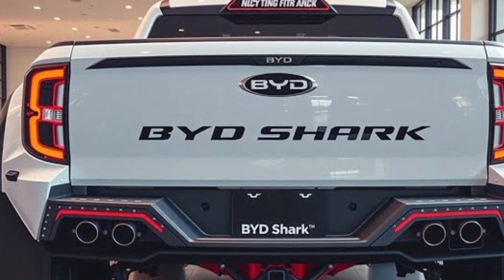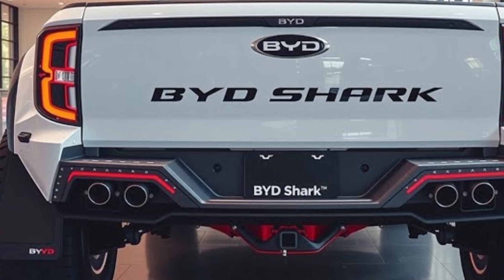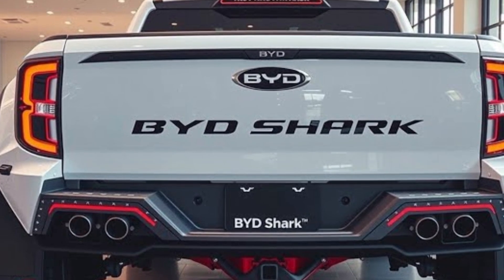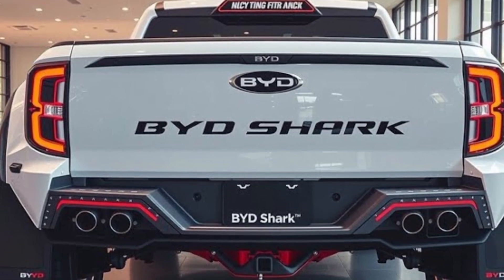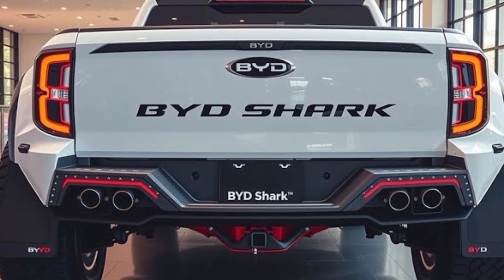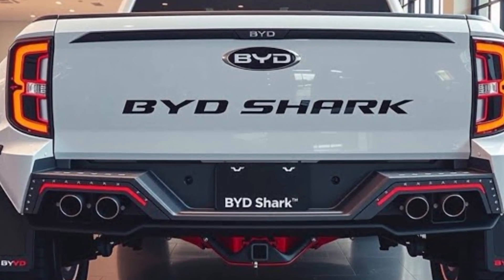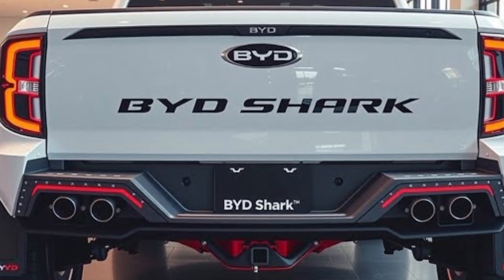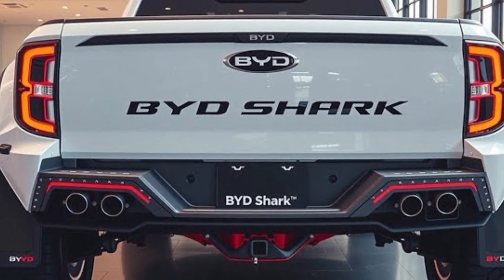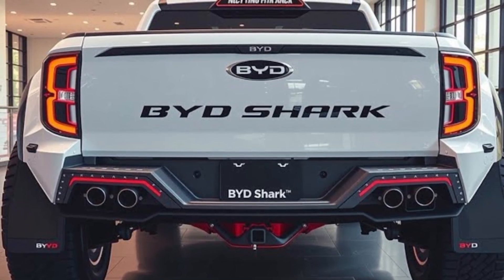The 2026 BYD Shark combines strength, style, and sustainability into one impressive machine designed to take on everything from city streets to rugged terrains with confidence. This is not just another pickup — it's a symbol of how far electric and hybrid technology has come, redefining what power, performance, and practicality mean in a modern truck. The design is bold and muscular with an aggressive stance that makes it look ready for action.